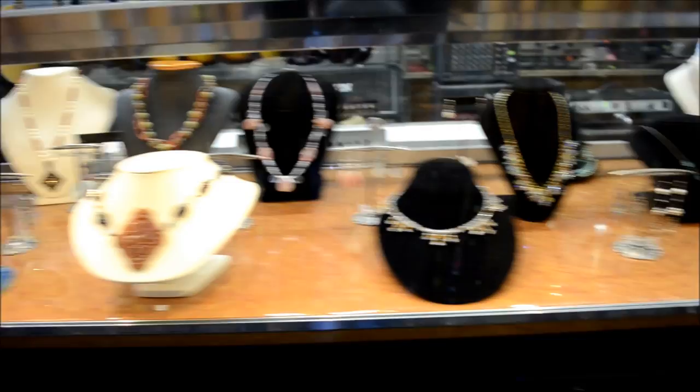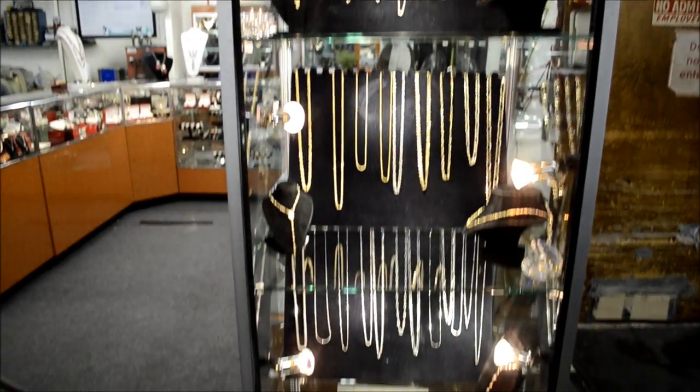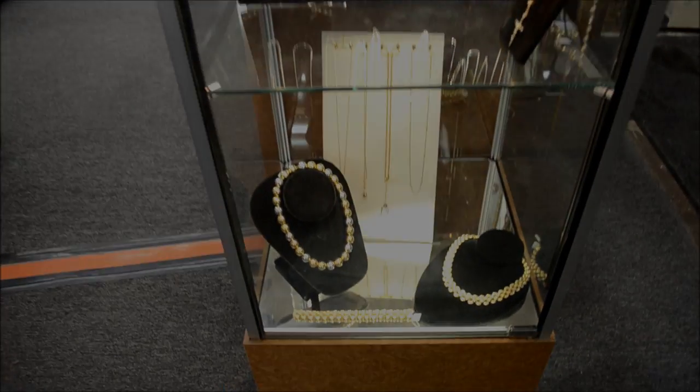We have rare antique and costume jewelry to go with any fashion style you desire. We carry 24-carat and silver necklaces to authentic, precious pearl necklaces.